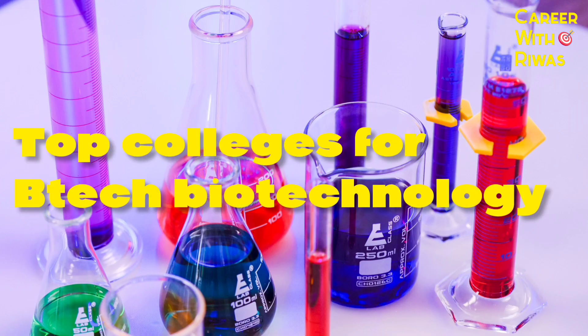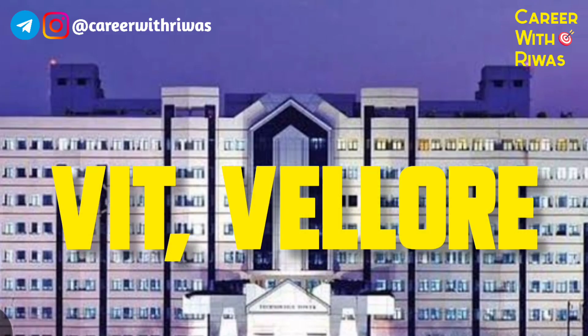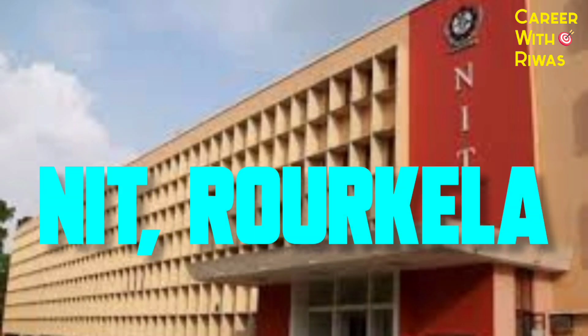Top colleges for B.Tech Biotechnology include Birla Institute of Technology (BITS) Pilani, Thapar University, Lovely Professional University, and NIT Rourkela.